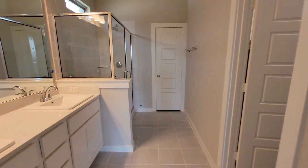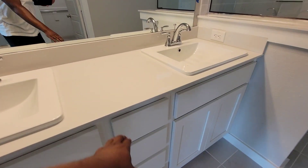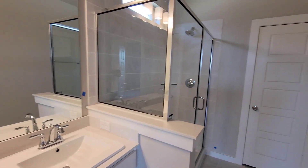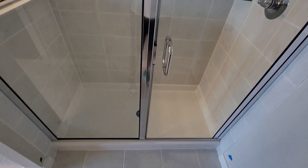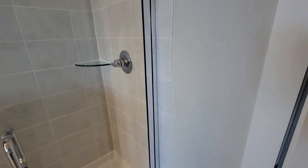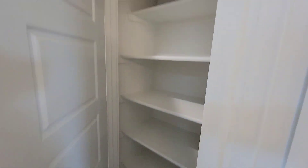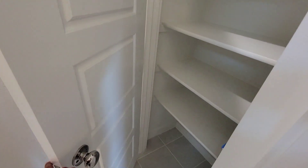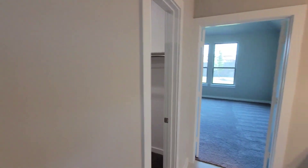This is the master bath. His and her sinks with little drawers in the middle and cabinets. There's a nice size stand-up shower with light above and natural light up top. Right here you have the toilet area inside its own room, and it also has another linen closet in there. There's a place to hang the towel and some decorations.